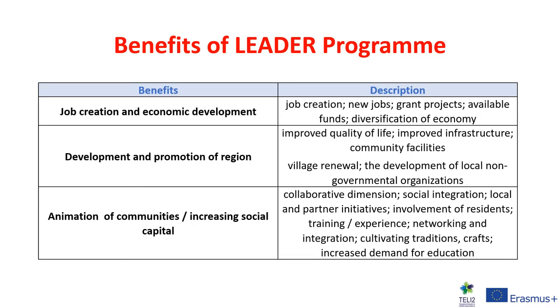As part of our Tele2 project, we asked local development companies — known in Ireland as local development companies and in mainland Europe as LAGs, or local action groups — what they see as the benefits of the LEADER Programme. It was quite evident that LEADER has been very beneficial in job creation and economic development, in the development and promotion of a region, and also in the animation of communities, allowing for the involvement of residents in decision-making processes, greater levels of training expertise, and the cultivation of culture, traditions, and crafts.